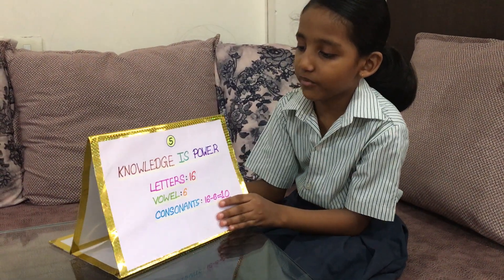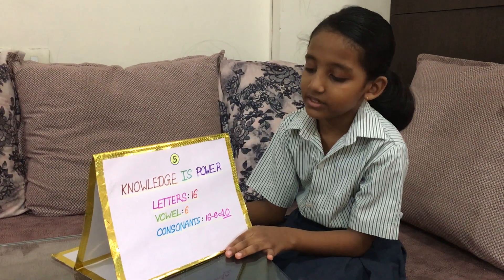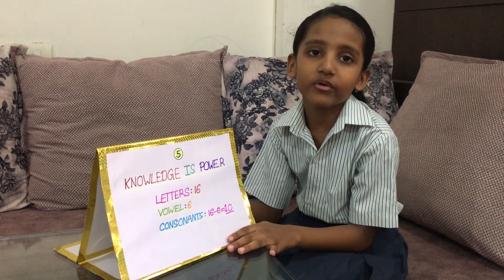This is my fifth proverb: Knowledge is power. It has letters 16, vowels 6. Consonants: 16 minus 6 is equal to 10.